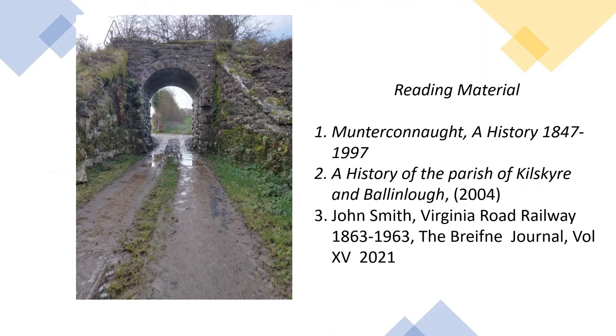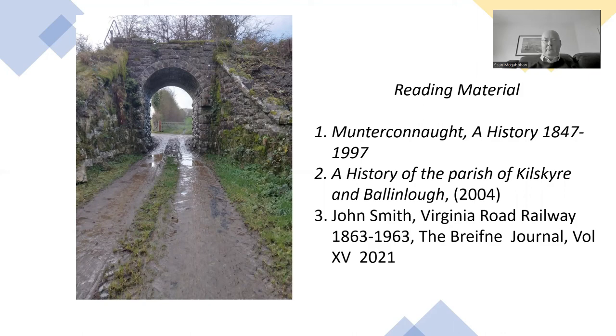Just to mention some sources on this line: there's a brief essay in the Meath-Connacht history 1847 to 1997, another article in the history of the Parish of Conskier and Ballinlough, and I have published a brief article on the Virginia Road Railway in last year's edition of the Breifne Journal. Thank you very much for joining me — I hope you got something from the talk.